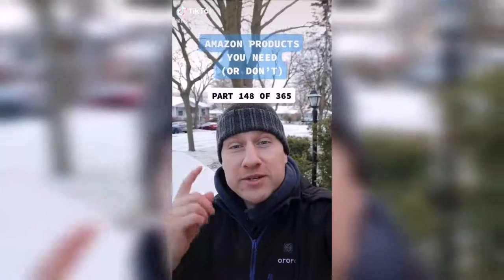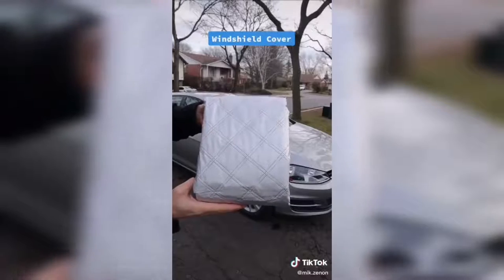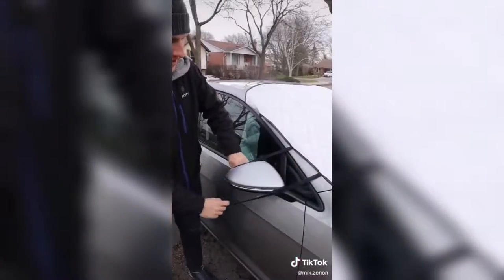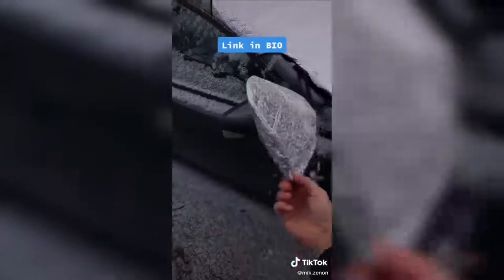This is a product you need or don't. Anyone else hate having to remove snow and ice from their windshield in the winter? Introducing this windshield cover from Amazon. Simply lay it on top of your windshield, place the side flaps inside, and pull the bands over the mirrors. When you get to your car, just take off the cover. There's a second model that covers the side mirrors as well.